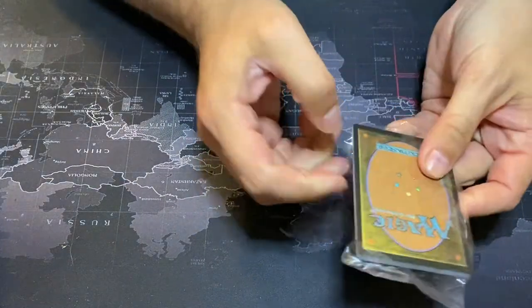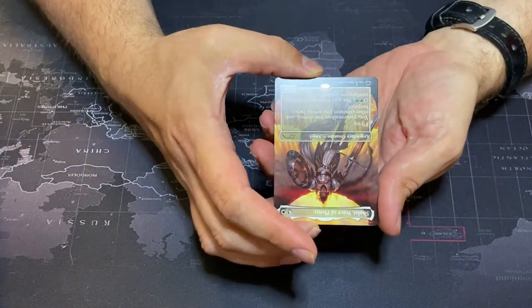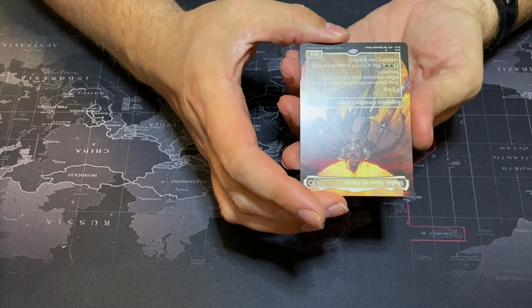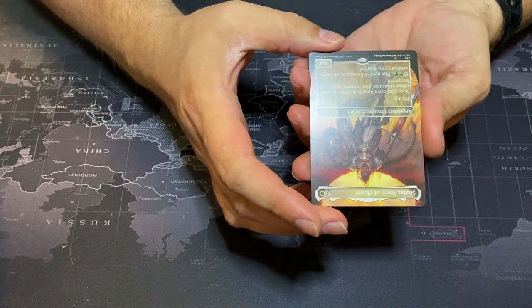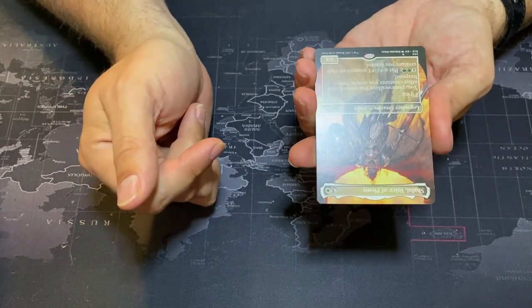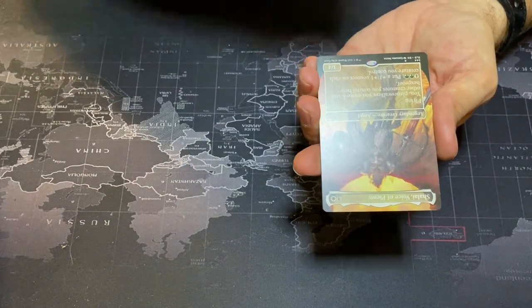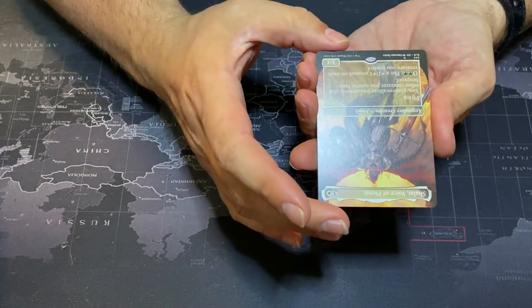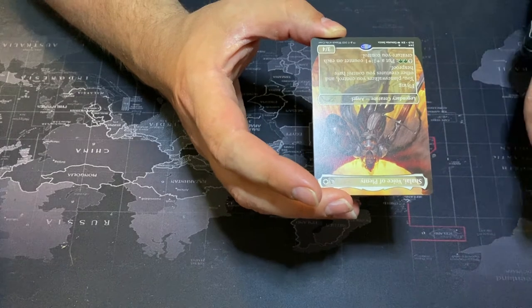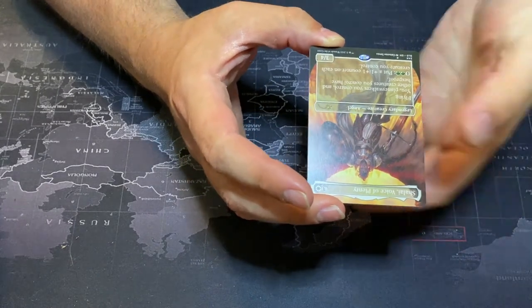First up, we've got Shalai, Voice of Plenty. Love the art on this — very gorgeous. Legendary angel: flying, and planeswalkers you control and other creatures you control have hexproof. So this is a great way to help protect your planeswalkers and creatures on your board. She's also very counter-friendly — you can pay two green to put a +1/+1 counter on each creature you control. If you've got Doubling Season, the new Vorinclex, or Branching Evolution from Jump Start, you double all those counters right up. Fantastic angel.